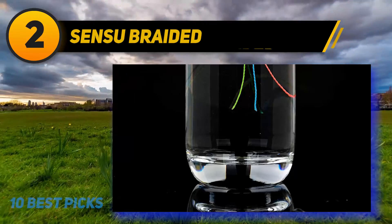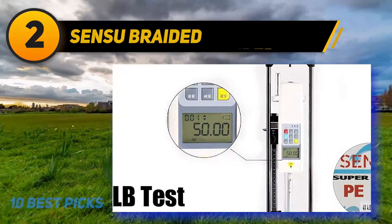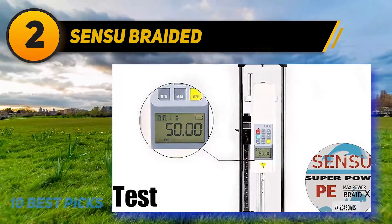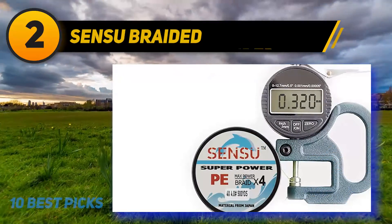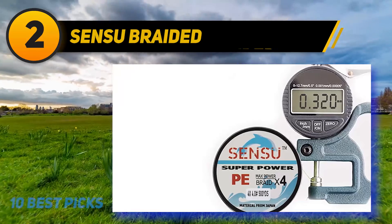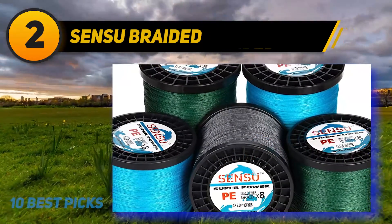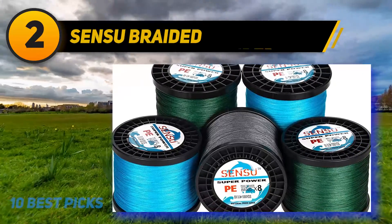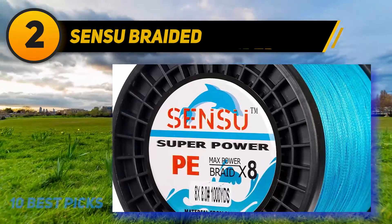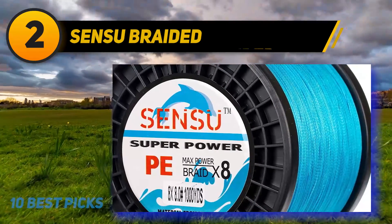Coming in at number two: Sensu Braided. Trout fishing is one of the most enjoyable sports — you don't have to be an expert, just have the right equipment and basic knowledge. Whether you're after brook trout, brown trout, or rainbow trout, choosing the best fishing line is key. While a clear monofilament is advisable for line-shy trout, this braided line is small in diameter and its subtle color is worth trying out for trout catches.